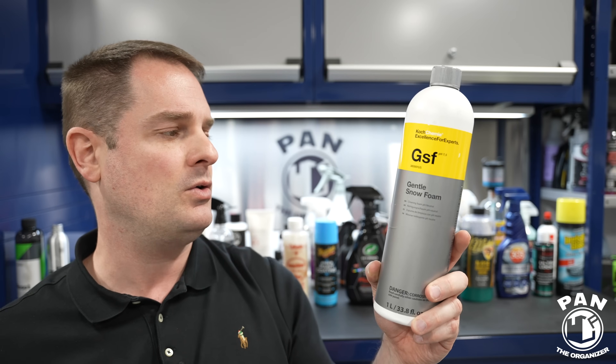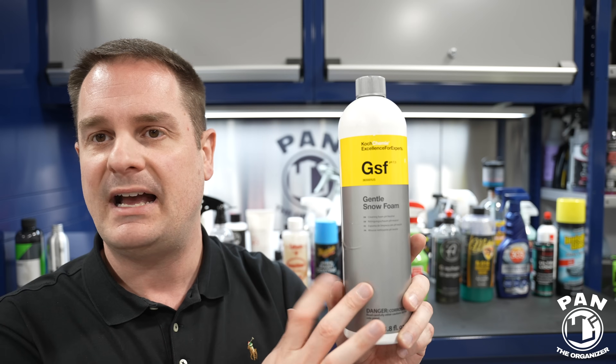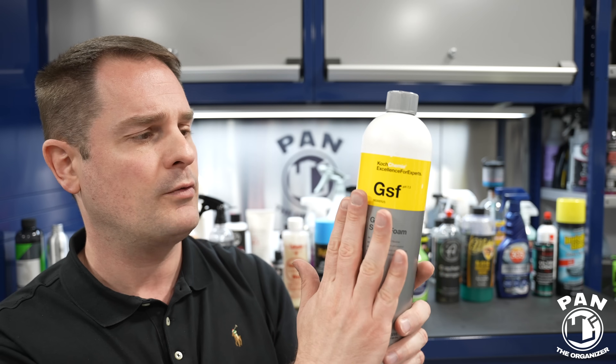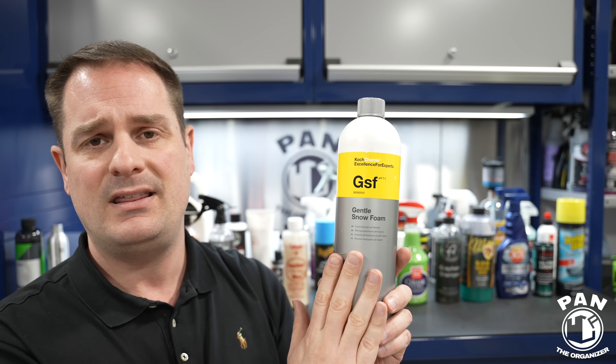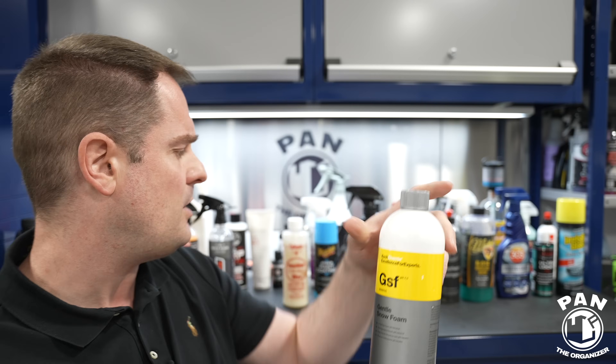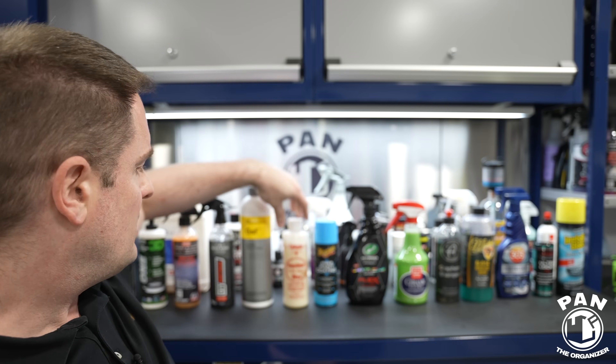From Koch-Chemie, a company from Germany, we have GSF Gentle Snow Foam — a pH neutral car shampoo you can use in a bucket or a foam cannon. In a foam cannon use roughly a one-to-ten dilution ratio. It smells like cherries, has great lubrication, and is just a great overall shampoo compatible with bare paint and surfaces protected with waxes, sealants, or coatings.